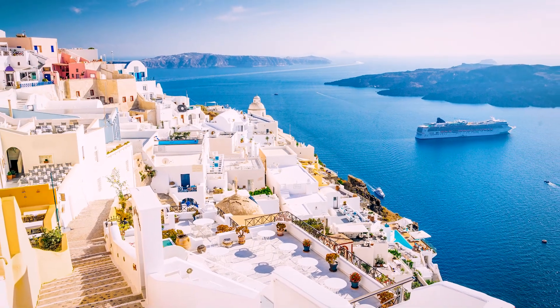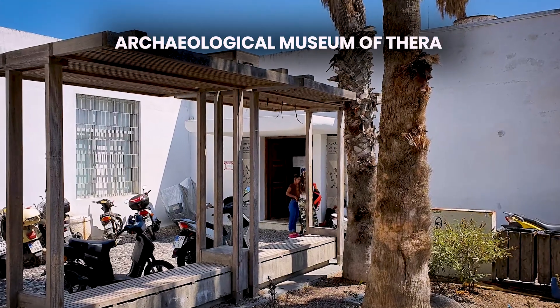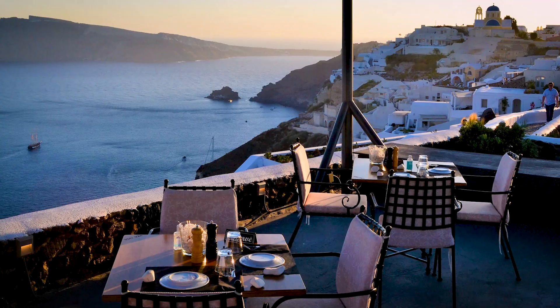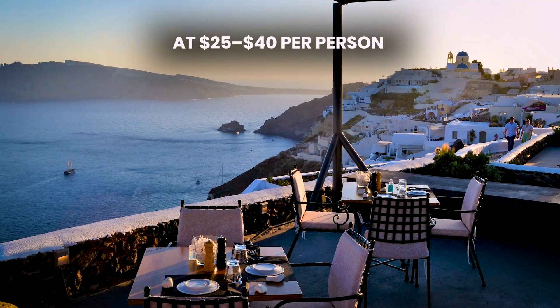Spend your evening exploring Fira, including a visit to the Archaeological Museum of Thera, with an entrance fee of around $6 per person. Find a perfect spot to watch the sunset, then enjoy dinner at a restaurant with a caldera view for $25 to $40 per person.